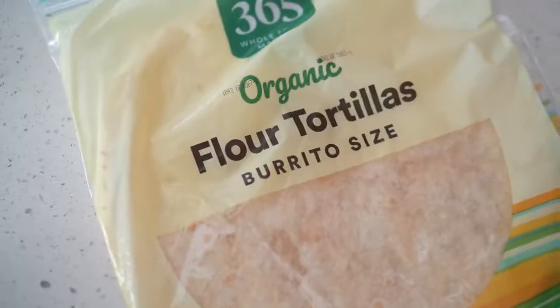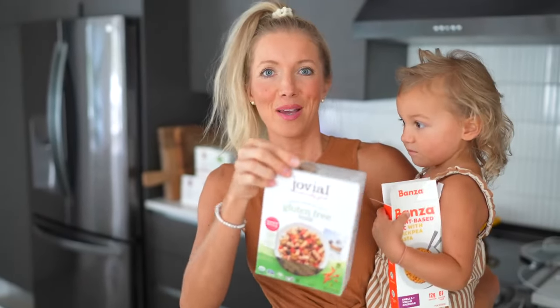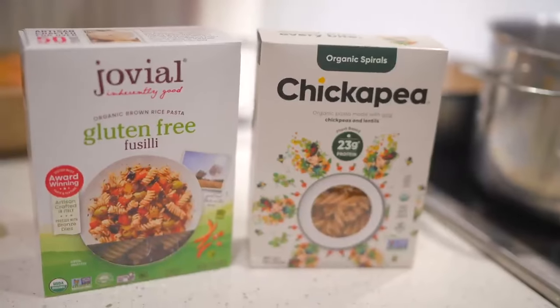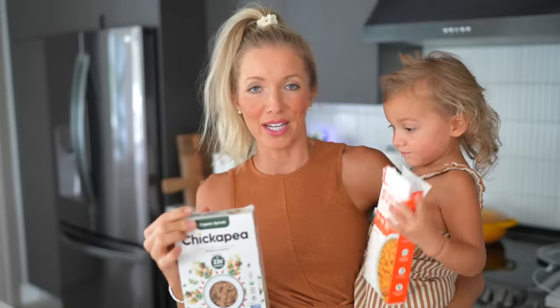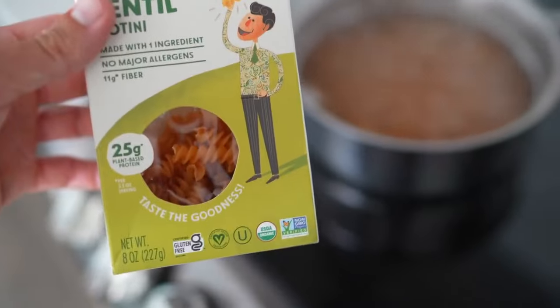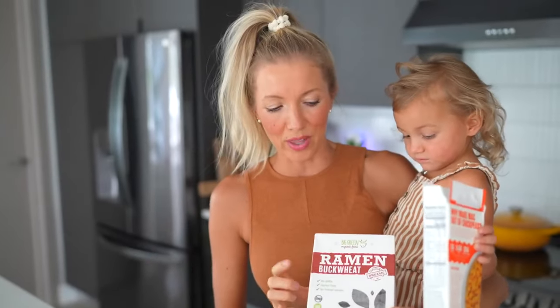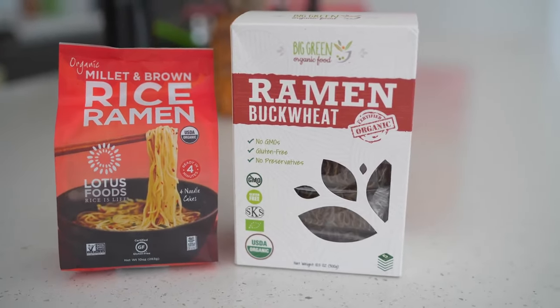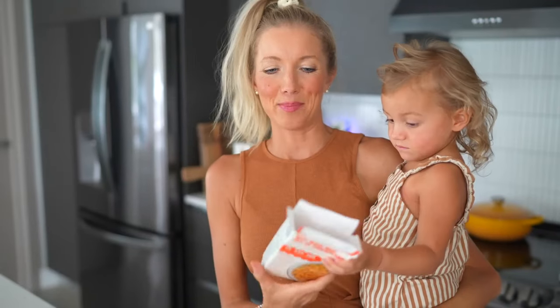Our favorite pastas to keep on hand: Dusty loves brown rice pasta because it tastes most similar to wheat noodles with a bit more fiber. I'm obsessed with chickpea noodles — the highest in protein and iron I've ever seen. We also keep red lentil noodles on hand, also super high in protein and iron. For Asian-inspired ramen, I enjoy the buckwheat ramen, and we also get a brown rice and millet blend.